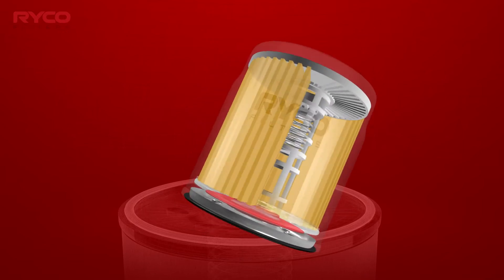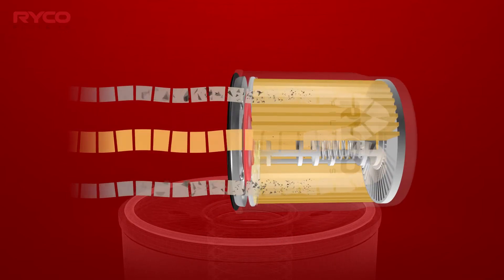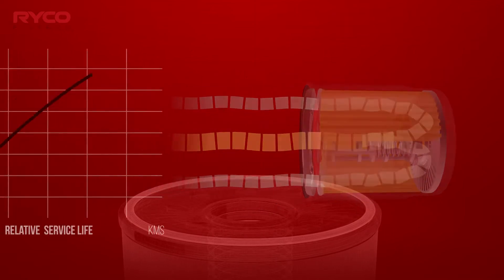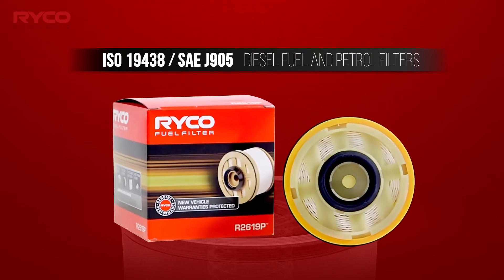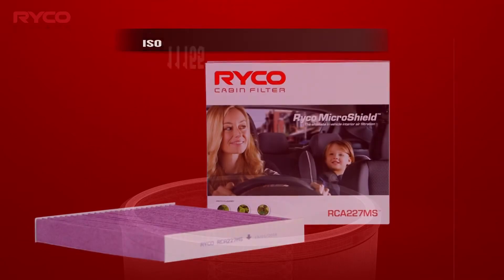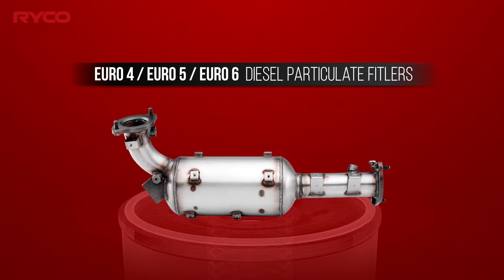Quality oil filters must comply with their own ISO and SAE standards. This test procedure determines the contaminant capacity of an oil filter, its particulate removal characteristics, and its differential pressure. There are also ISO and SAE standards for the fuel, air, and cabin filters, and separate euro emission standards for diesel particulate filters.